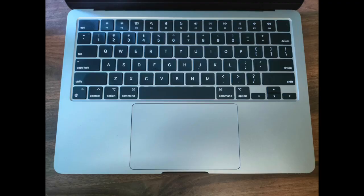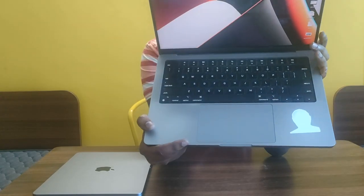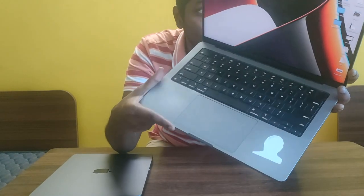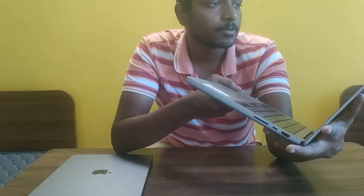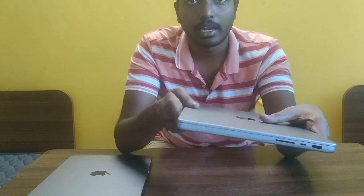Looking at the physical appearance, if I open the M2 Air, the keyboard looks a little small and the bezels are a little more. With the M1 Pro, the keyboard size is a little larger and bezels are less. The speakers are also a little louder on the M1 Pro, and it has the Pro series chip processor, while the M2 Air has the standard M2 chip.